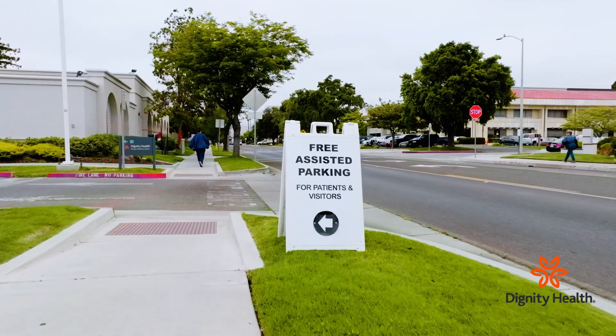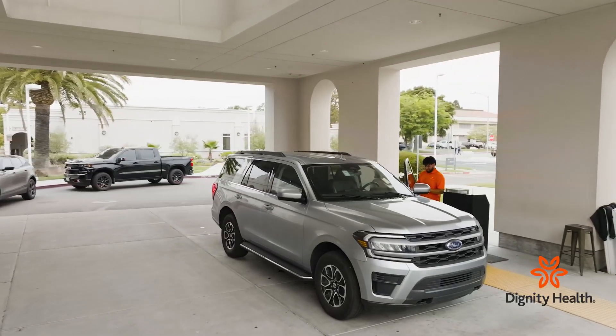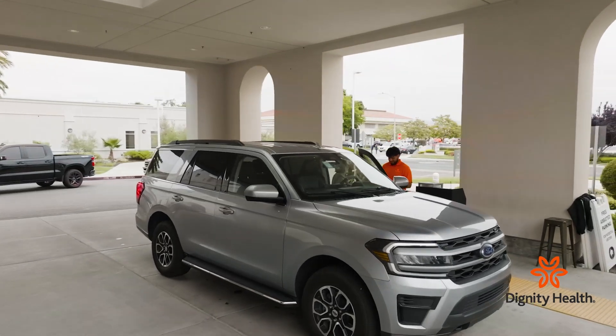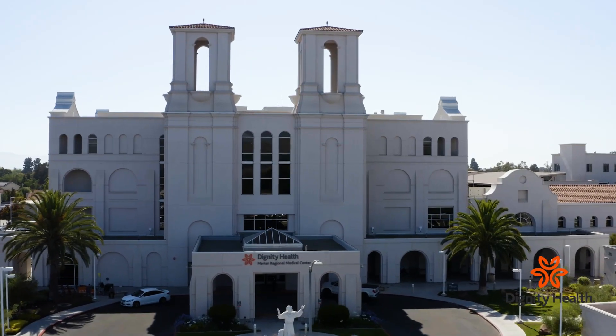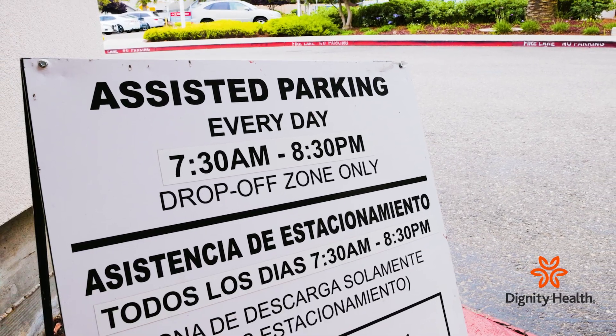Assisted parking eliminates hunting for a parking space and makes for a short walk to the front door, in addition to keeping you out of the weather. This service is offered to patients and visitors, plus those visiting the Family Medicine Center at Marion Regional Medical Center. It's completely free and tips are not accepted.